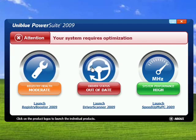The second is Driver Scanner 2009, which looks at all your drivers on your computer, finds out which ones are out of date, and helps you download new ones. And then there's Speed Up My PC 2009, which modifies a number of things that help your PC's overall performance.